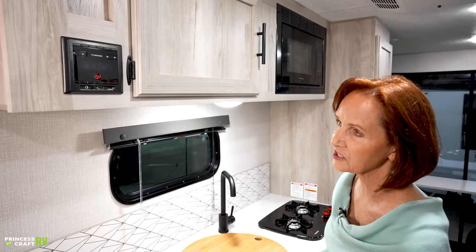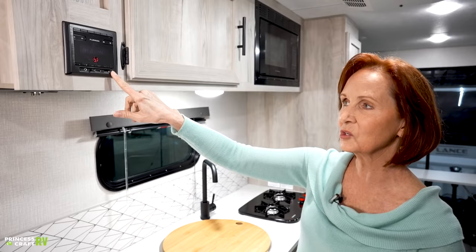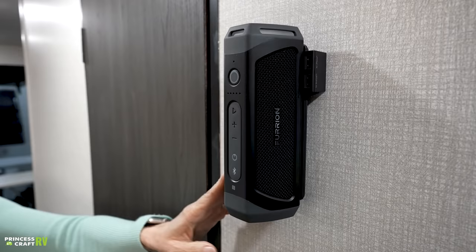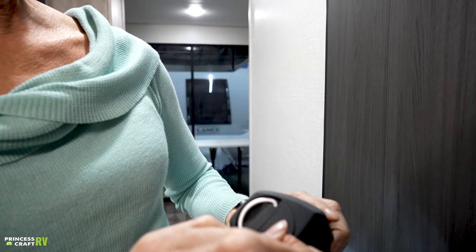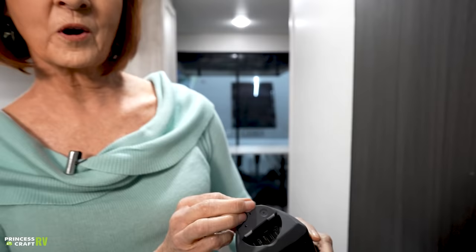On the left of the solar controller is the Furion stereo — it's Bluetooth, AM/FM, has HDMI, USB, and another input port. It works with the Bluetooth speaker on the other side of the coach. On the wall across is a portable Bluetooth speaker with USB ports on the side for charging. You can lift it off — it has a flashlight on it, and a hook on the end to hang it outside. It hangs right there so it's always available as your inside speakers, and you do have outside speakers as well.